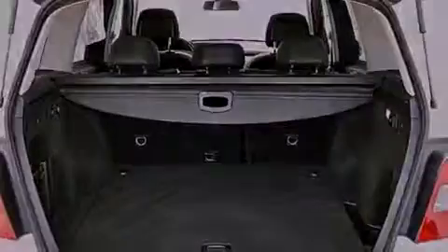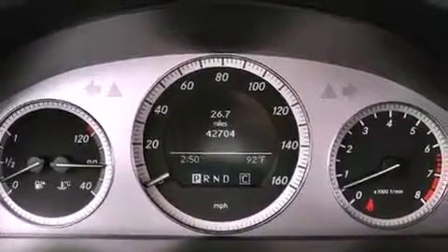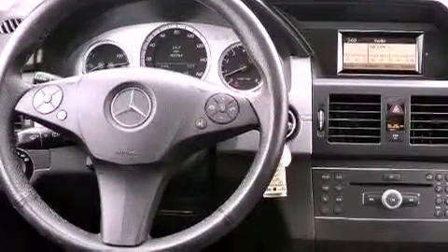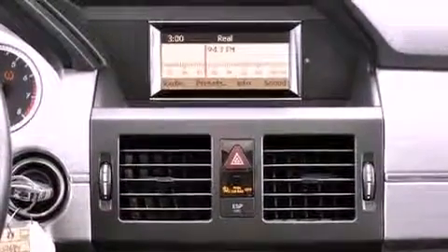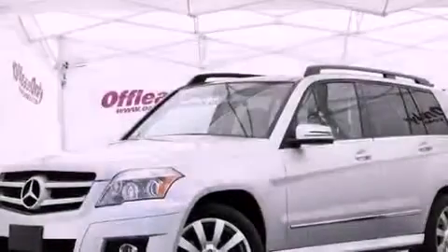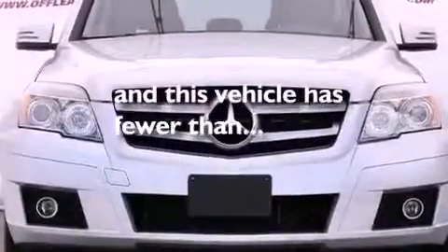The following features are also included: dual power seats, cruise control, heated side view mirrors, a leather-wrapped steering wheel, performance tires, an engine immobilizer theft deterrent system, a passenger side vanity mirror, an anti-lock braking system, a rear window defroster, and this vehicle has less than 43,000 miles.